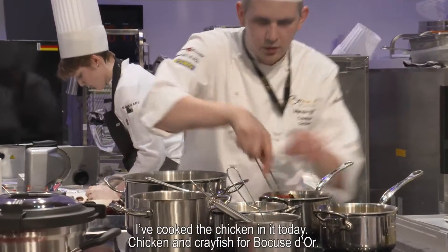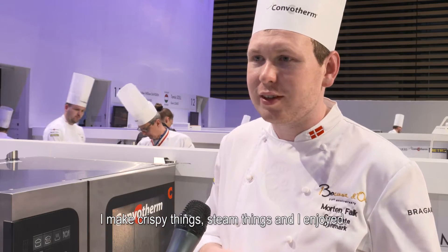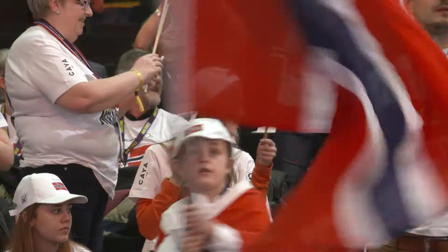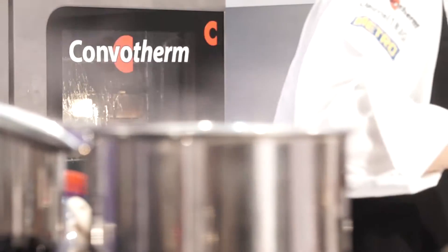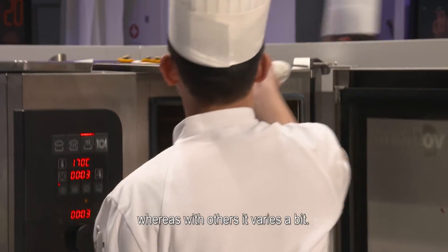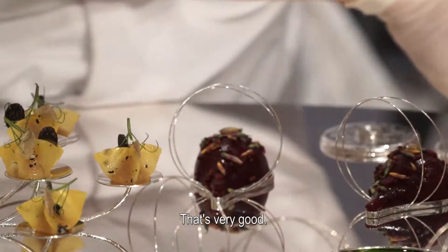I cooked the chicken in it today, chicken and crayfish for Pustod, and I make crispy things and steamed things and I enjoy it. The best thing is that it has a constant temperature, which is a bit of a change, but the result always comes out immediately, and it's very good.